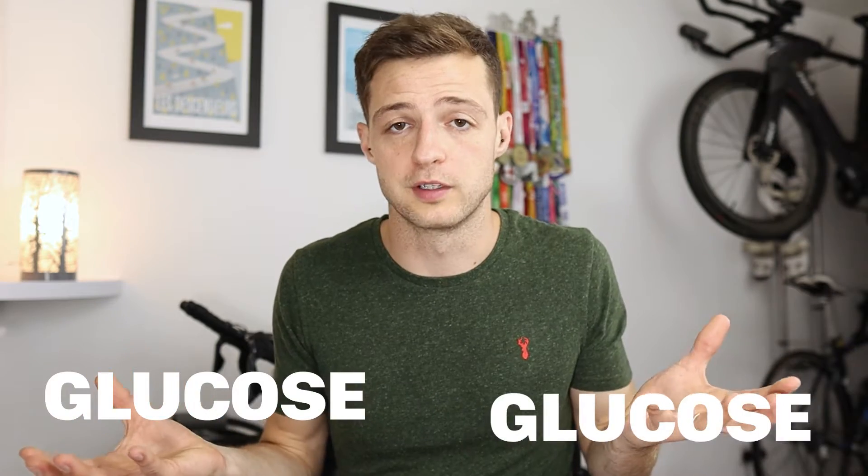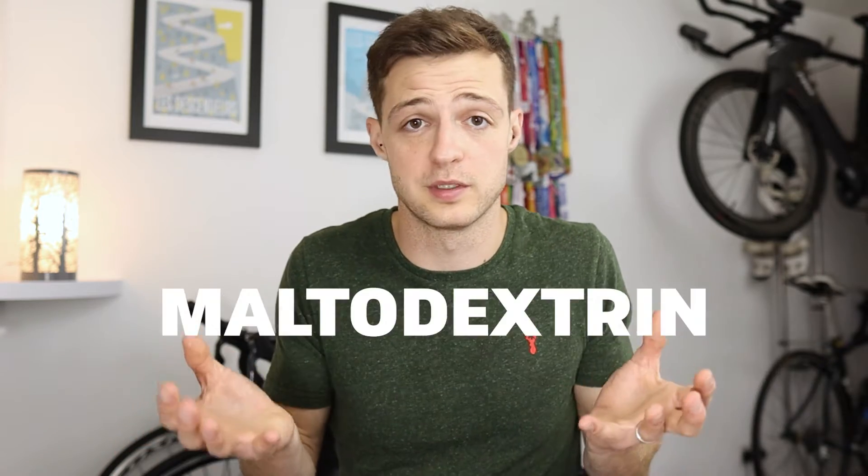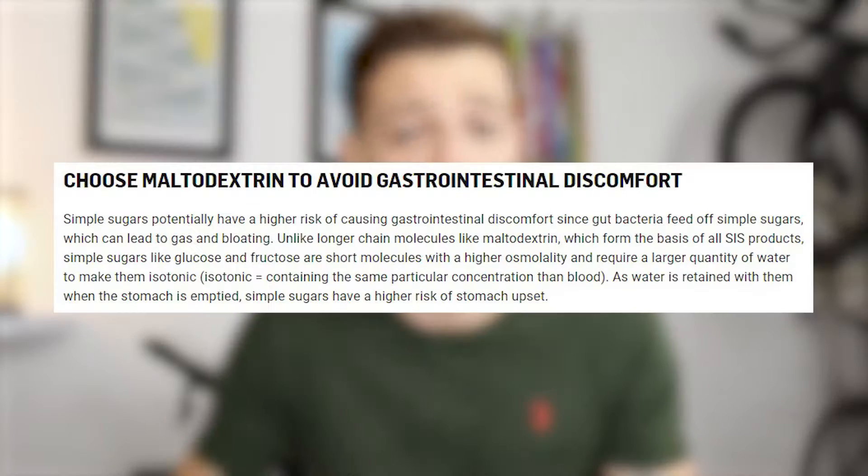Although in itself, maltodextrin isn't actually sweet. Two glucose molecules linked together are called maltose, and three glucose molecules or more are called maltodextrin — it doesn't matter how many more glucose molecules are in that chain. This is why you might see companies write that their products contain different chain-length maltodextrins.